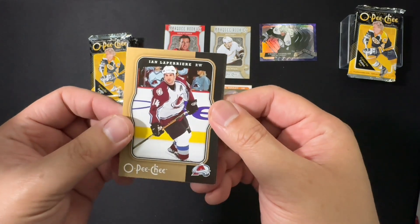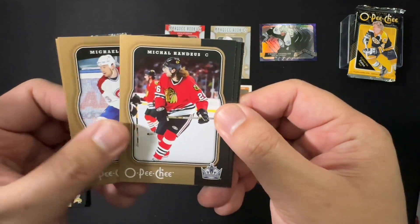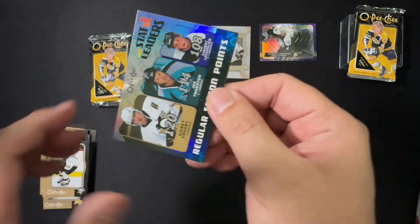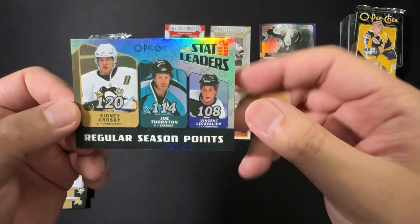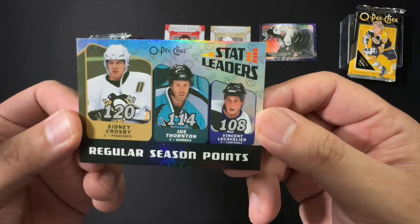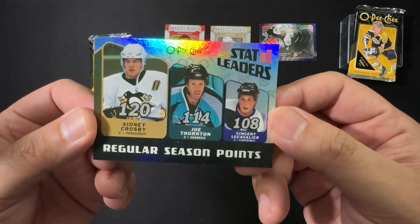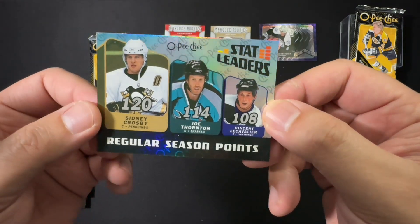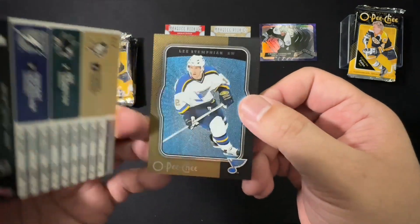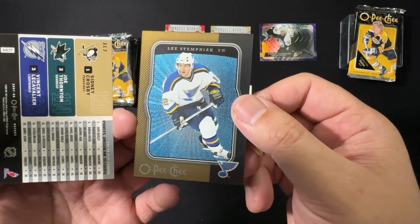Getting the back off. We've got Ian Laperierre, Michael Ryder, Michael Handzus, Ryan Malone, and a regular season points stat leaders card featuring Crosby, Thornton, and LeCavalier. And a foil board card of Lee Stempniak — stat leaders.